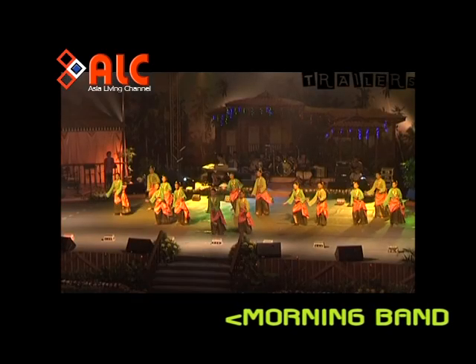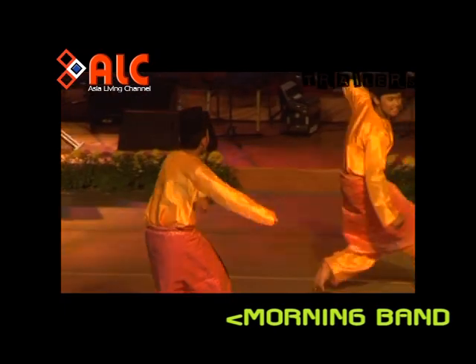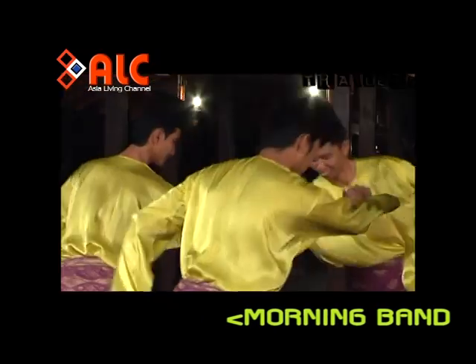Zapin Melayu dan Zapin Arap have shown some differences in terms of adaptability.